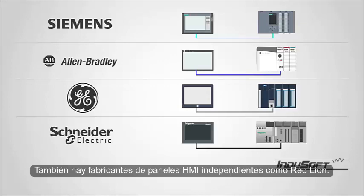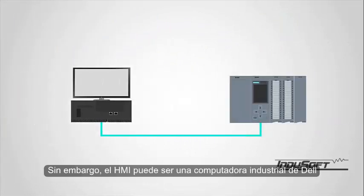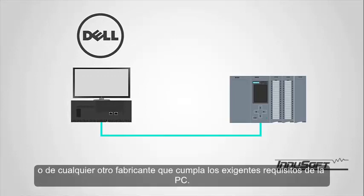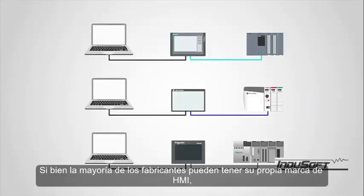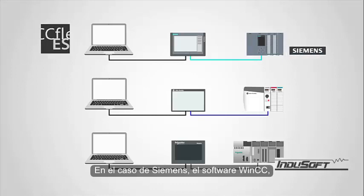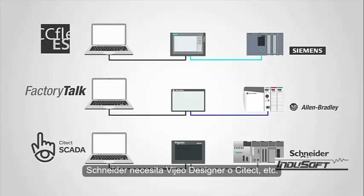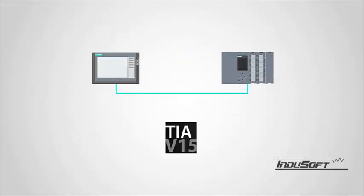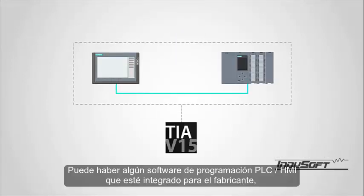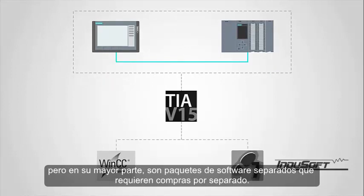There are also independent HMI panel manufacturers, such as Red Lion. The HMI can also be an industrial computer from Dell or any other manufacturer that meets the rugged requirements for the PC. While most manufacturers may have their own brand of HMI, typically additional software is needed to program the HMI. In the case of Siemens, WinCC software; Allen-Bradley requires Factory Talk View; Schneider needs Vijeo Designer or SciTech, and so on.